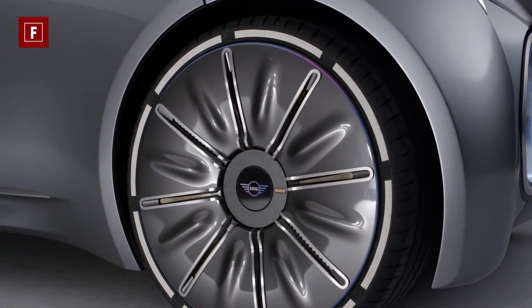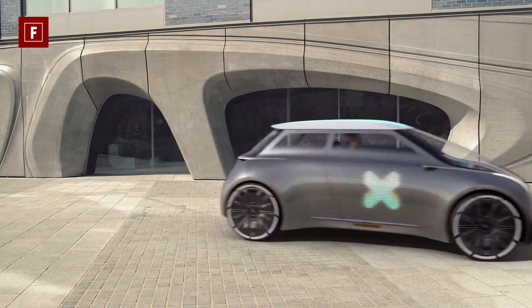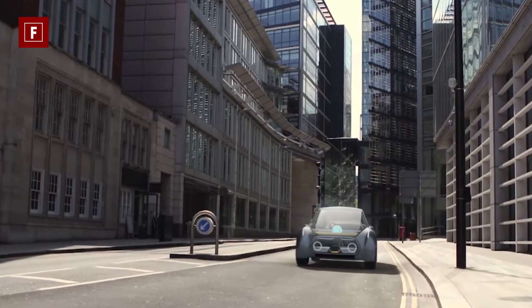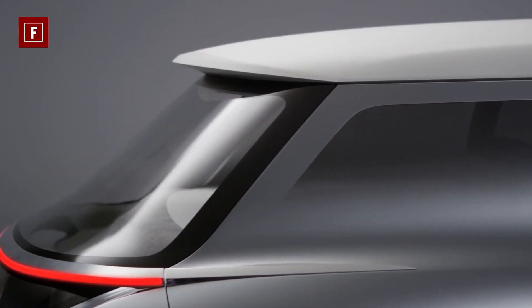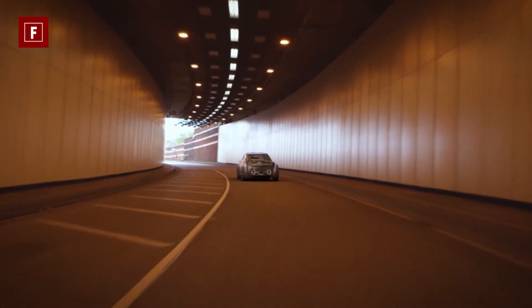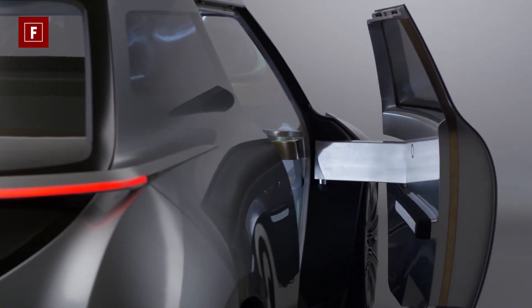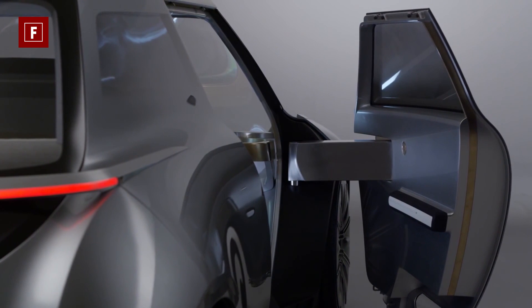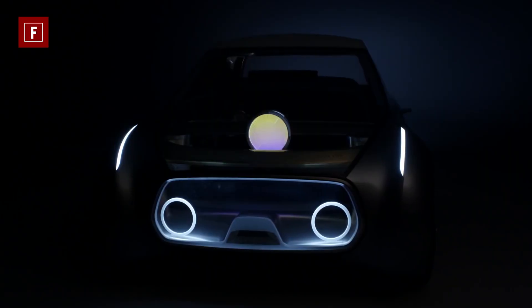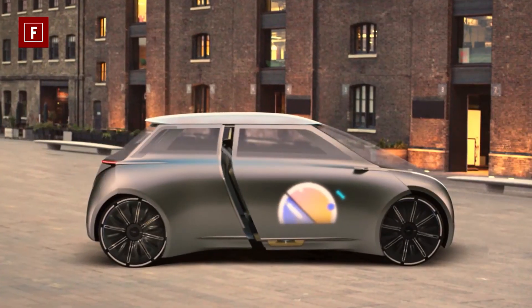The vehicle measures 3,620 millimeters long — 270 millimeters shorter than the current Mini hatchback but still longer than the original model. The Mini allows the driver to easily switch from manual mode to autonomous mode by simply sliding the steering wheel to the center dashboard, and the driver can sit back and let the car take control. Although no specification details are confirmed, it is assumed to use a BMW-made electric powertrain.